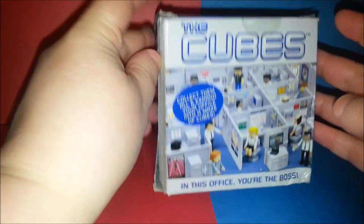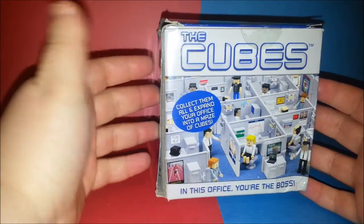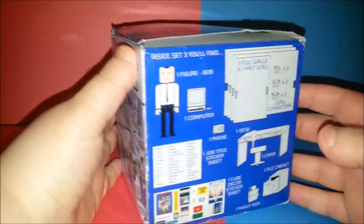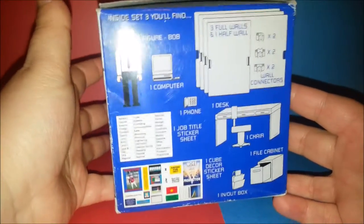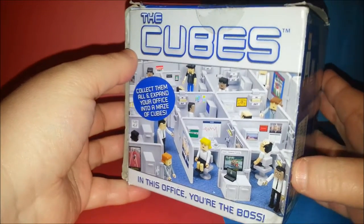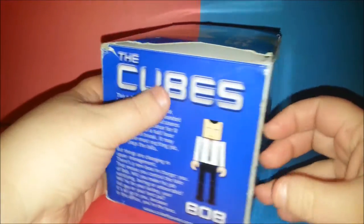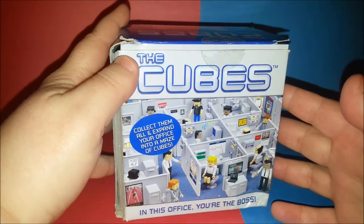Hey toy addicts, have you ever seen this toy - The Cubes? I mean, I guess kids could play with it but it's not really meant for kids. It's like one of those things you get and decorate your office with. It's an interesting toy. I've actually found a few of these over the years and they sell pretty well on eBay. This set I bought at Goodwill for I think two dollars and I'll probably be able to sell it for 20 bucks because it's like in the box and everything.